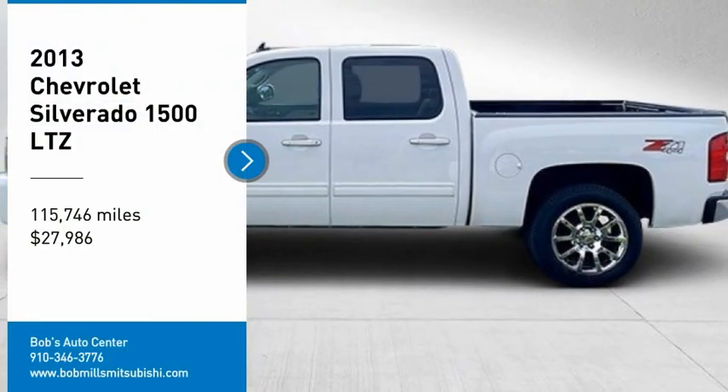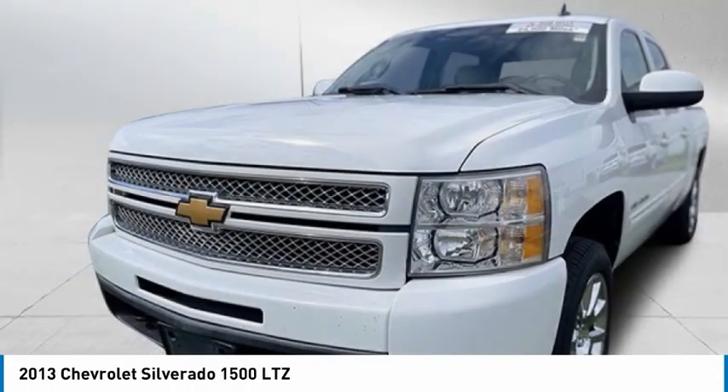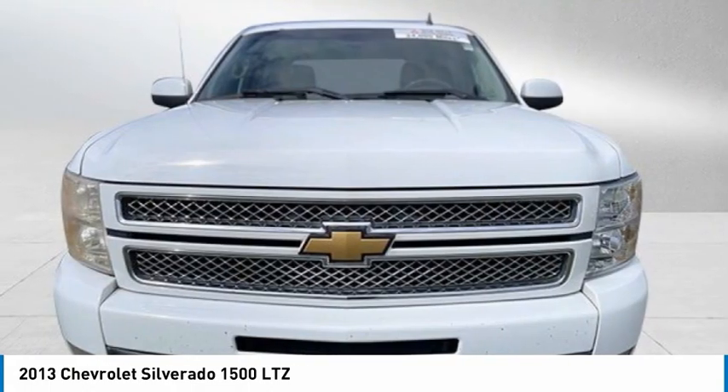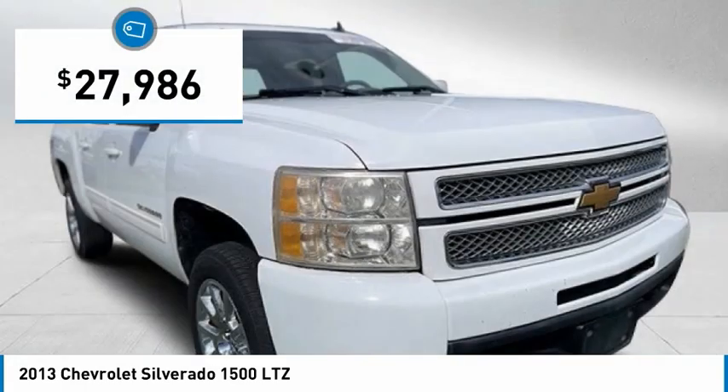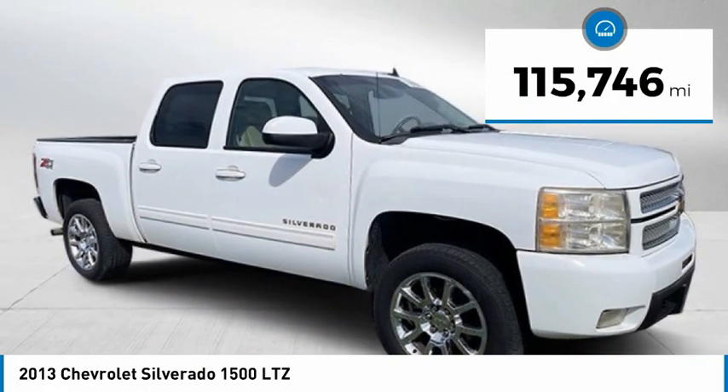You are going to love the 2013 Silverado 1500. The Chevy Silverado 1500 has the lowest cost of ownership of any full size pickup and is priced below $30,000. This vehicle has less than 120,000 miles.